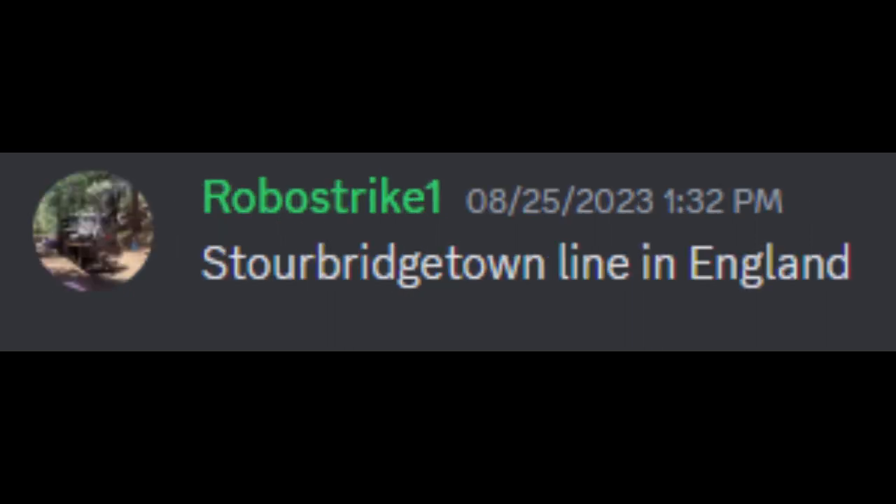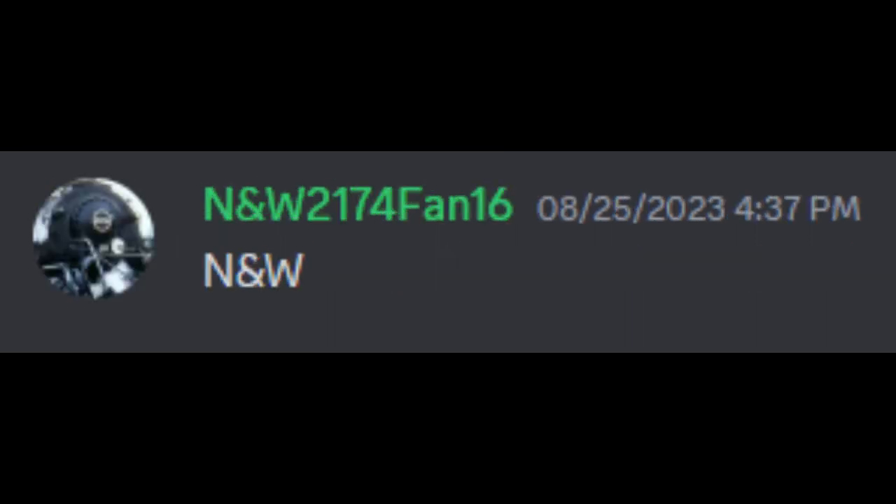Atlantic City Railroad. Stourbridge Town Line in England. N&W. NS. The Lehigh, Pennsylvania, and Lackawanna. A fictional railroad set into the transition era of railroading based in Scranton, Pennsylvania, with exactly 5,560 employed, 20 steam locomotives, and 50 diesel electric locomotives. I'd like to hear more about the Lehigh, Pennsylvania, and Lackawanna, to be honest with you.